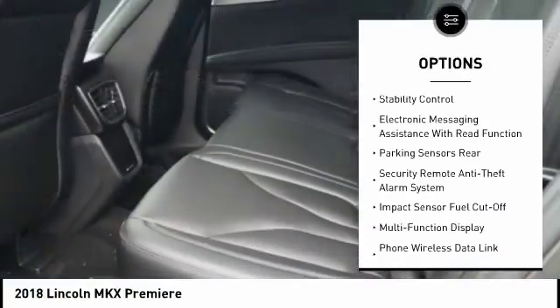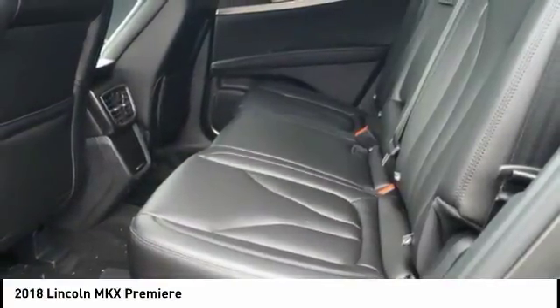Power brakes, trip odometer, trip computer, child safety locks, rear floor mats.